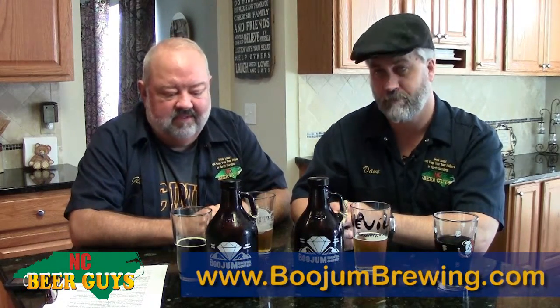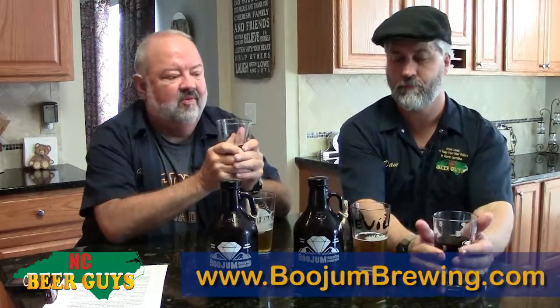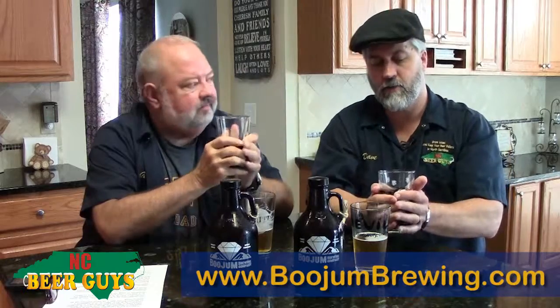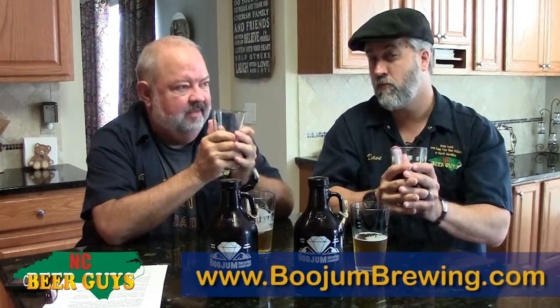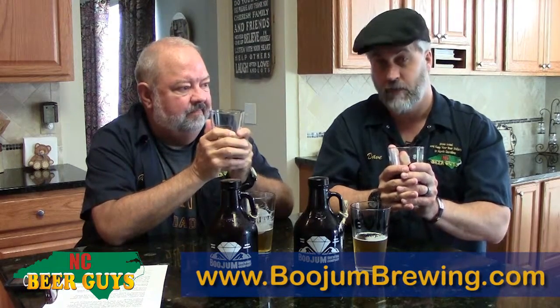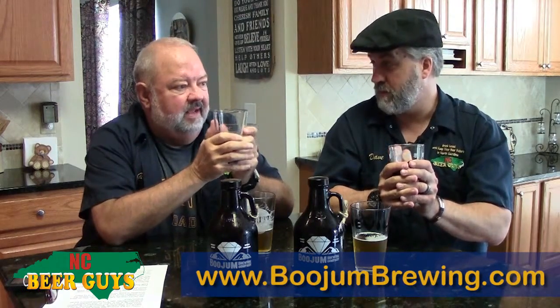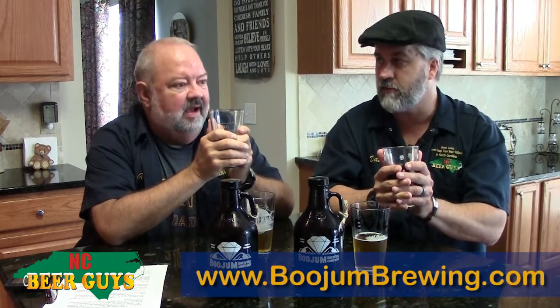Kelsey and Ben are going to do a great job and be well received there. Because they have a distributor, you're going to start seeing them more places around the state. That's quick for them to get out and be around the state as opposed to just kind of locked within their region.